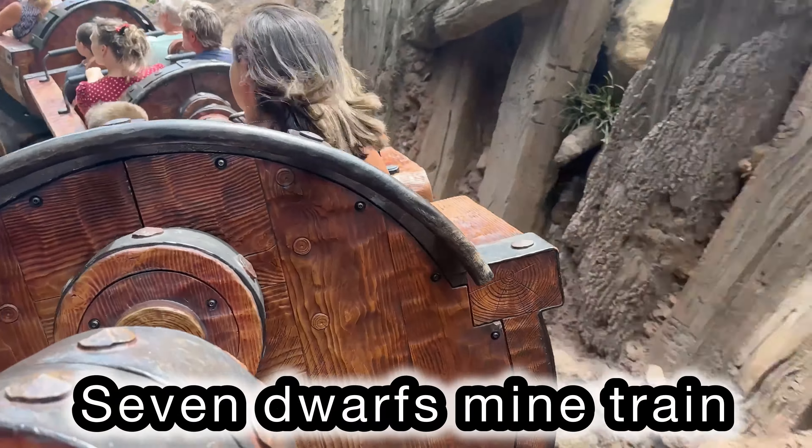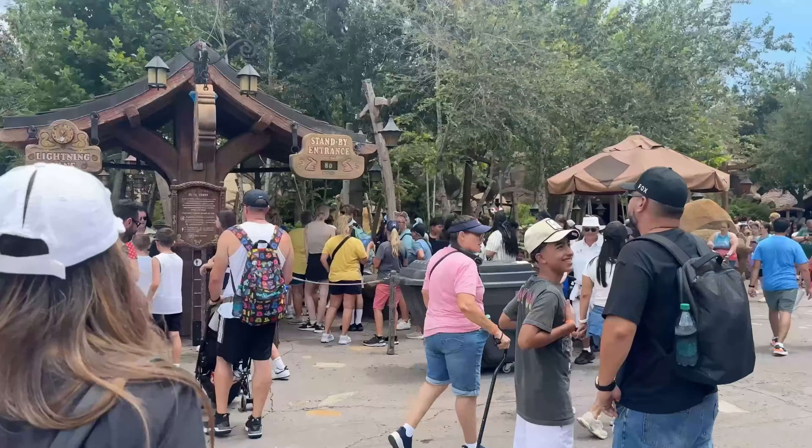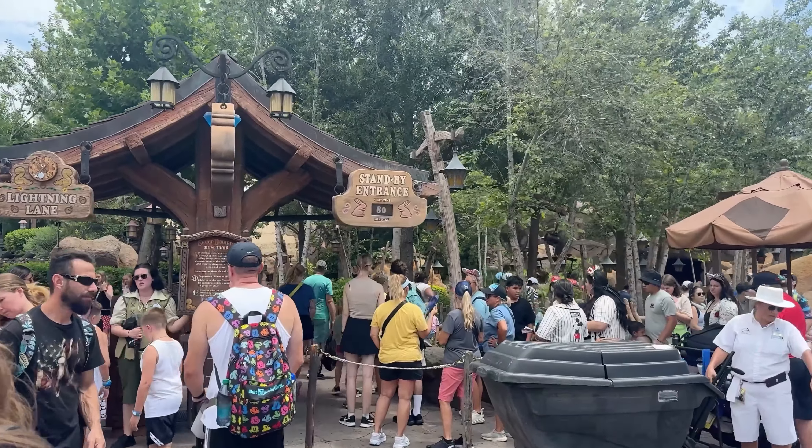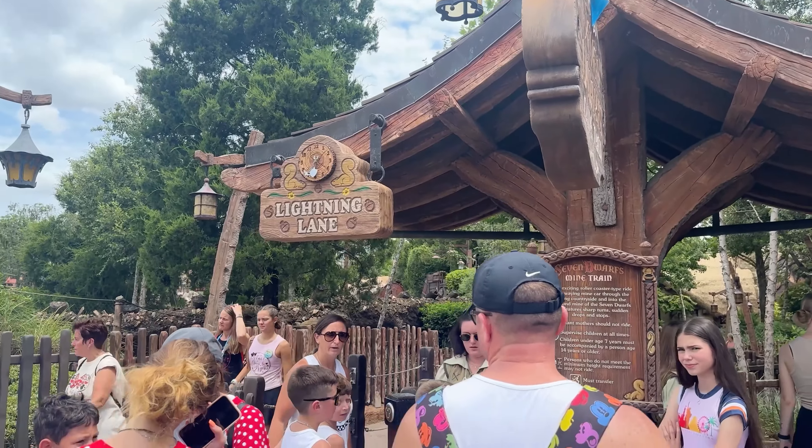For Seven Dwarves Mine Train we bought a Lightning Lane Single Pass at $12 per person. To me it's worth it — I don't want to wait in that 80-minute line. You either rope drop this one or just pay for it.